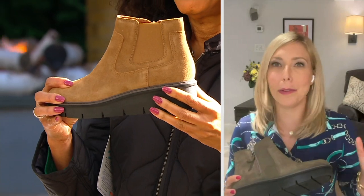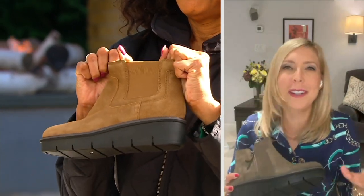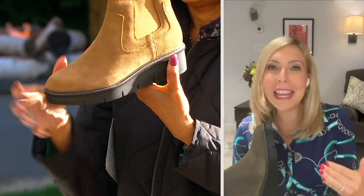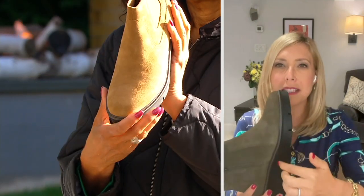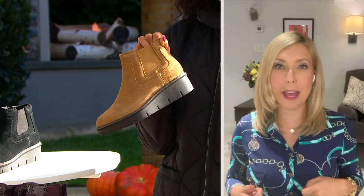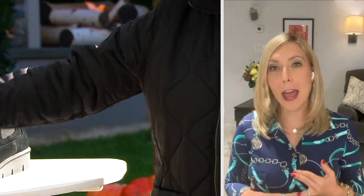Like the classic Chelsea boot that rock and rollers used to wear, it has a really modern shape with an almond-shaped toe and a painted welt stitch all the way around. So it's going to be that go-to style you'll wear with your jeans, with your leggings and your cool sweaters.